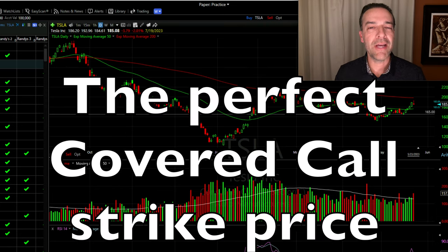Do you sometimes have a hard time deciding what is the right strike price to sell a covered call option at? In this video, I'm going to show you how to pick the perfect covered call strike price that matches your personal goal.